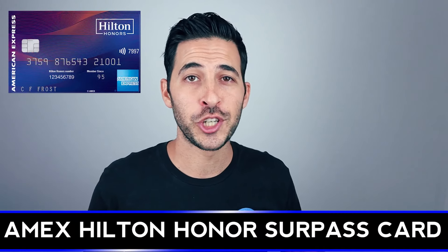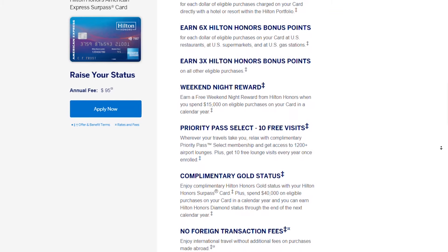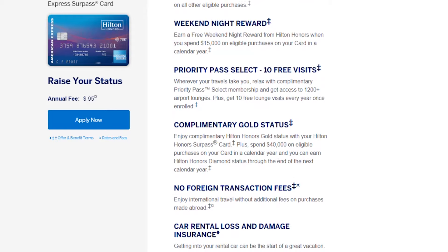Next on the list is the American Express Hilton Honors Surpass Card. If you don't want unlimited lounge access throughout the year and just want a few passes, this is a good card because you get 10 free Priority Pass passes. If you use more than 10 passes for the year, it'll cost $27 for each additional visit.